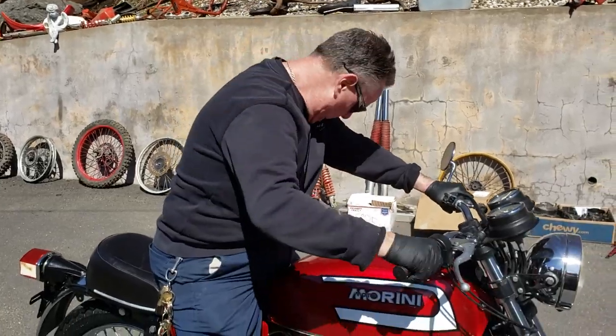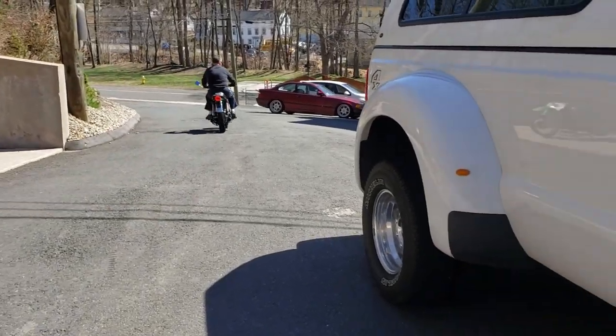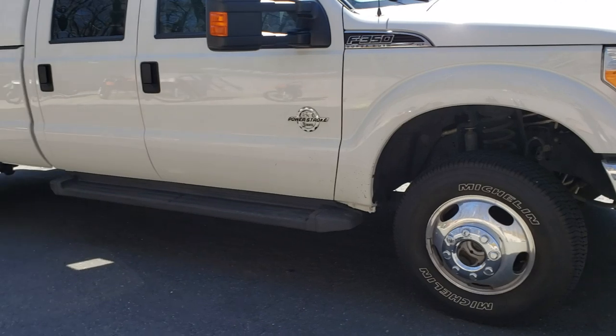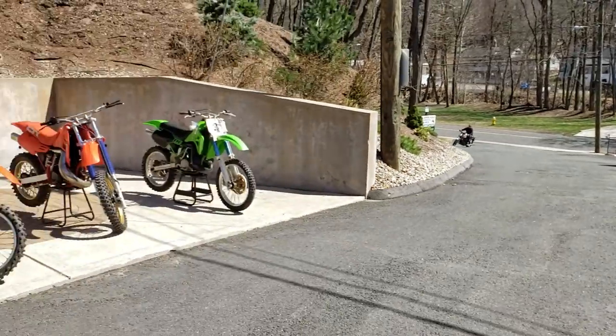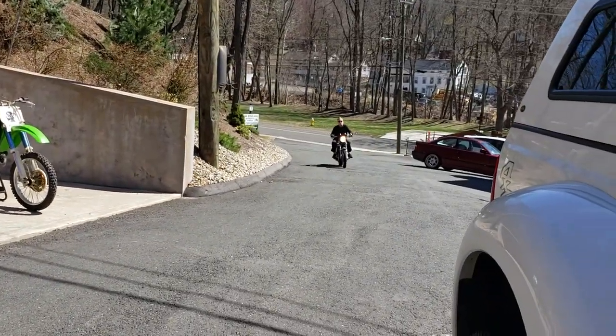Awesome bike, man. Super rare piece. Not something you're going to see every day. That's for sure. It's been a great day here at the museum. The 500's lining up for the shootout — and not every day you see one of these.